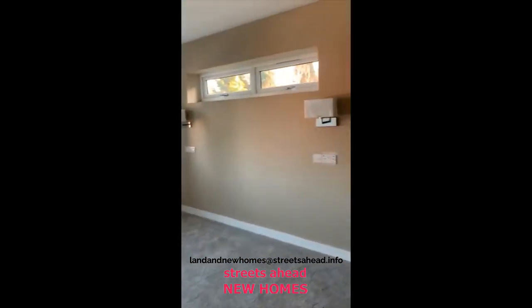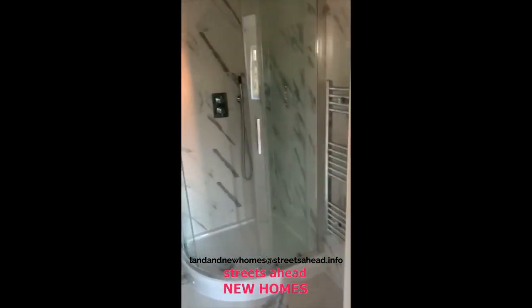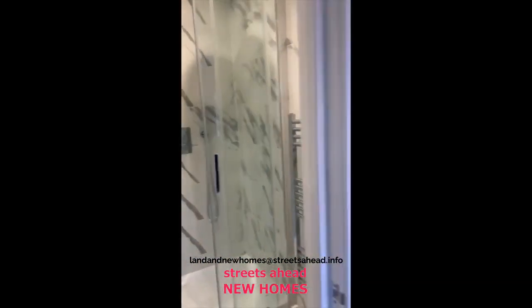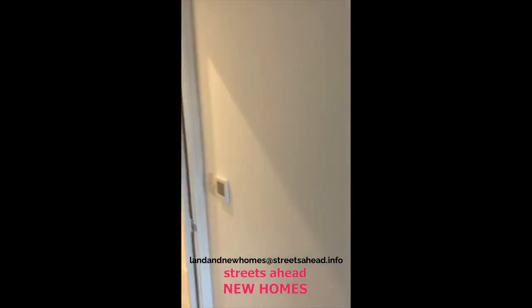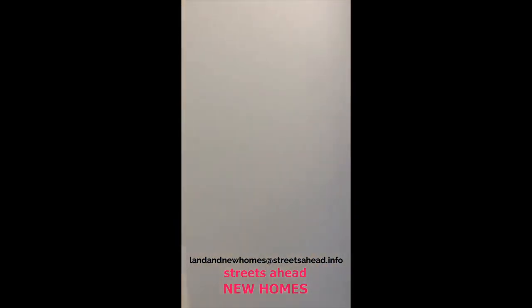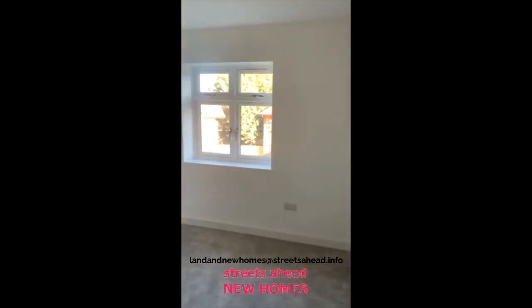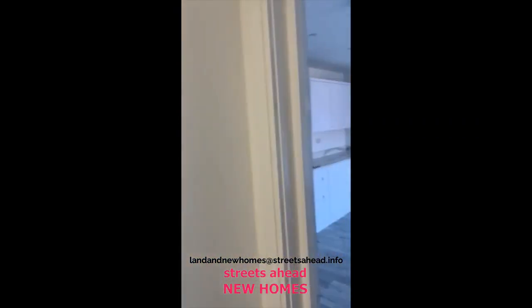Decent sized double bedroom here — this is the master with the ensuite, very nicely finished. Space in the second bedroom for built-in wardrobes, and again a very generous double room with nice quality fitted carpets.